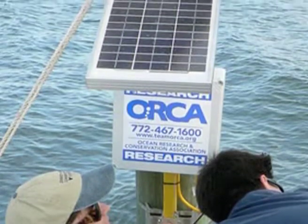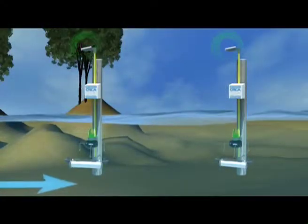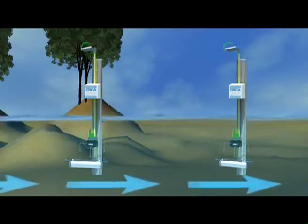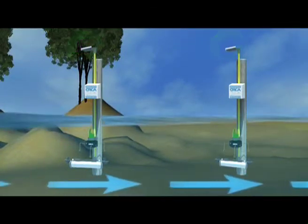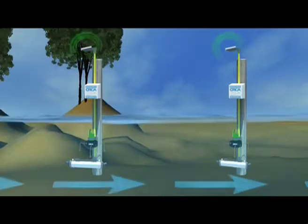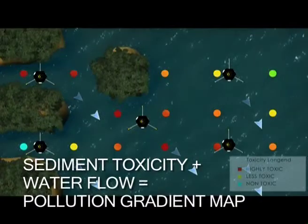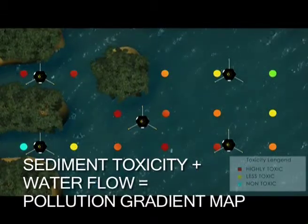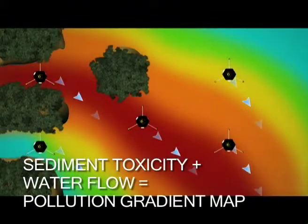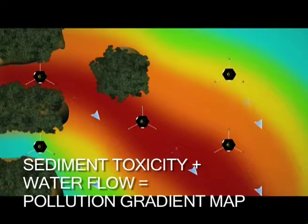This is where Kilroy comes in. Kilroy is the sensor system we developed that tells you which direction the water is flowing and how fast. It communicates this information continuously through a wireless signal, just like your cell phone. When we overlay the water flow information onto the sediment toxicity map, we can generate a pollution gradient map that describes the shape of polluted sediments and likely pollution sources.